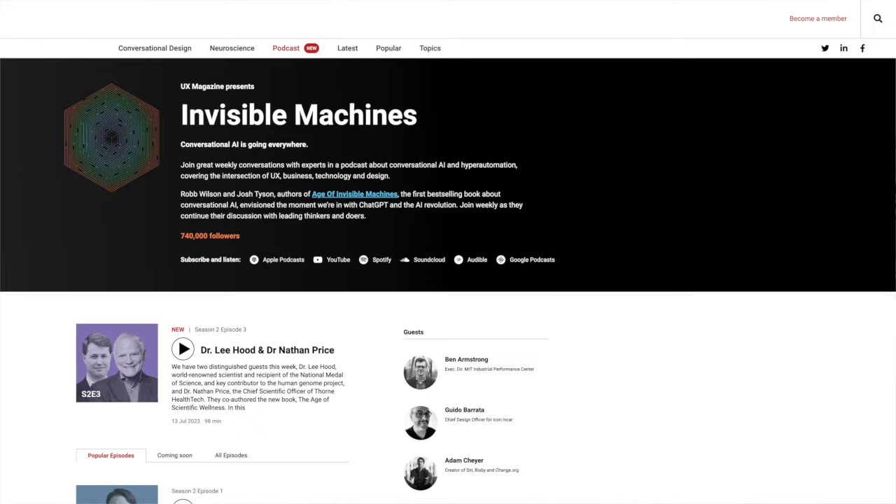They also have a really good weekly podcast called Invisible Machines, which features great conversations about artificial intelligence and UX, business, technology, and design.